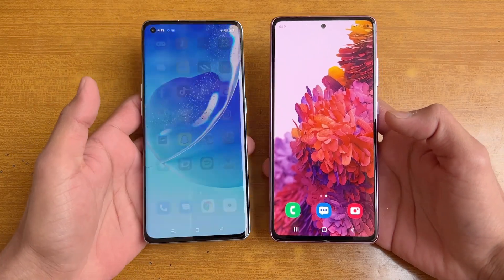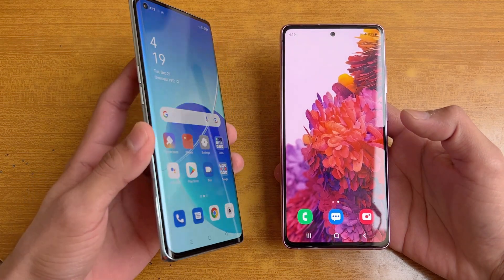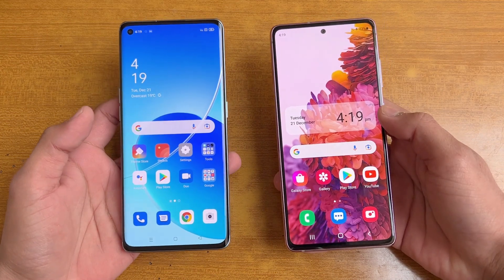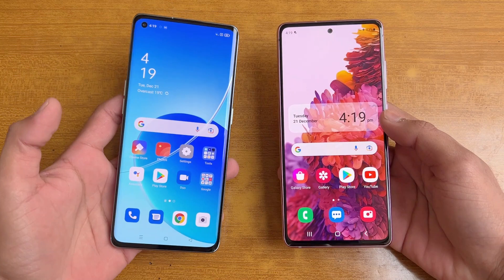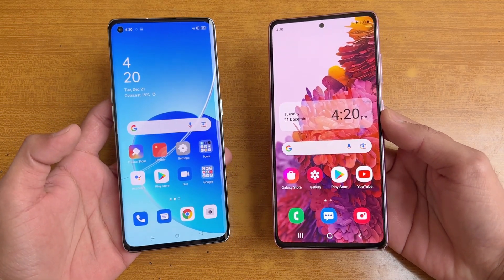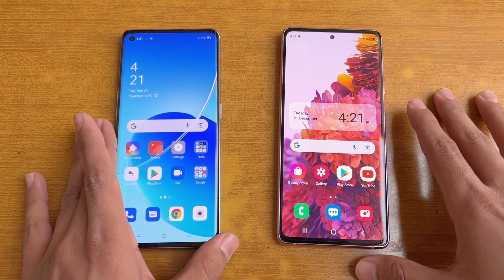Now let's talk about the displays. On the Oppo Reno 6 Pro we have a 6.5-inch Full HD AMOLED display with 90Hz refresh rate, and we also have a curved display on the Reno 6 Pro. On the Samsung S20 FE we have a 6.5-inch Full HD Super AMOLED display with 120Hz refresh rate. I like the display of the S20 FE because it has a higher refresh rate. Both phones also have a punch-hole camera — on the left side on the Reno 6 Pro, and in the center on the S20 FE. Everything is closed in the background with no apps running.